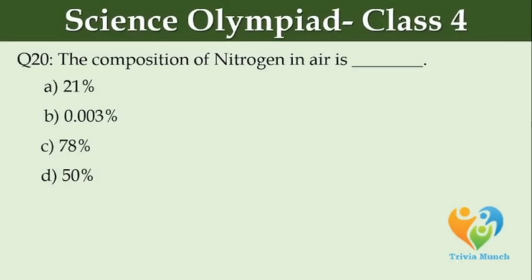The composition of nitrogen in air is dash. Option A: 21%. Option B: 0.003%. Option C: 78%. Option D: 50%.